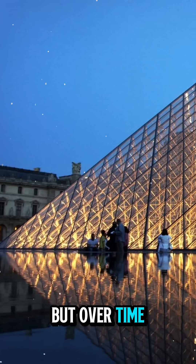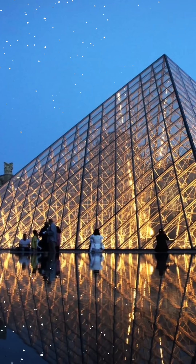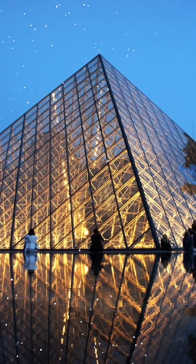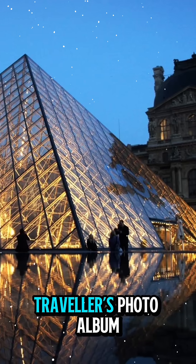But over time it became one of the city's most beloved icons. Today the Louvre Pyramid isn't just an entrance — it's a global symbol of Paris, appearing in films, postcards, and every traveler's photo album.